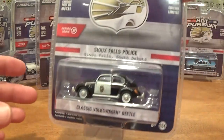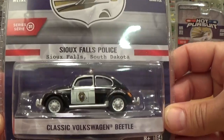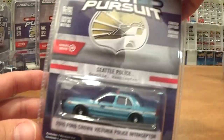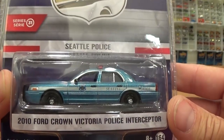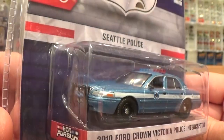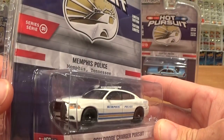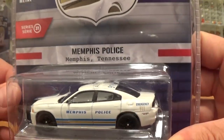Kind of an oddball for the Hot Pursuit series but always welcome is the classic Volkswagen Beetle, and this one is the Sioux Falls Police, South Dakota. Next up we've got a couple of modern cruisers: the 2010 Ford Crown Victoria Police Interceptor, Seattle Police, Washington, in a nice metallic blue — that'll be exciting to get opened up. And finalizing the whole set is the 2011 Dodge Charger Pursuit, Memphis Police, Tennessee.